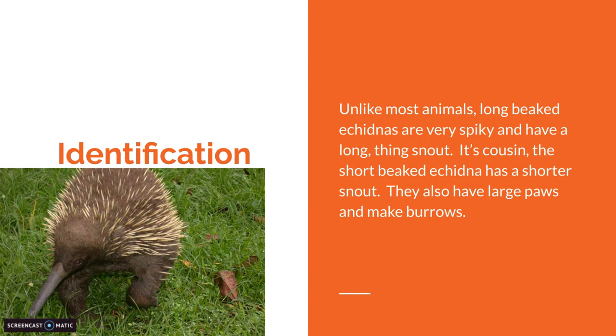Identification. Unlike most animals, Long-Beaked Echidnas are very spiky and have a long, thin snout. Their cousin, the short-beaked echidna, has a shorter snout. They also have large paws and make burrows.